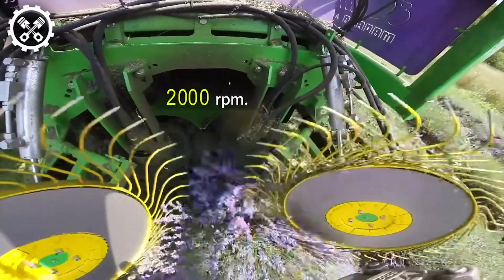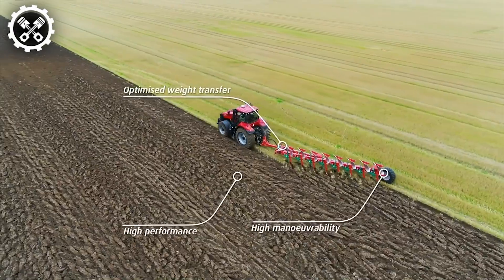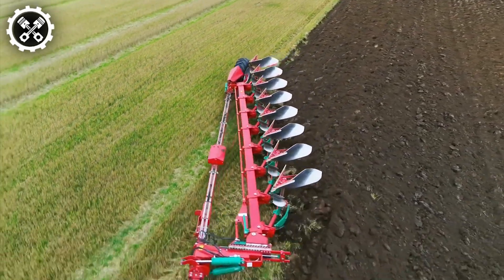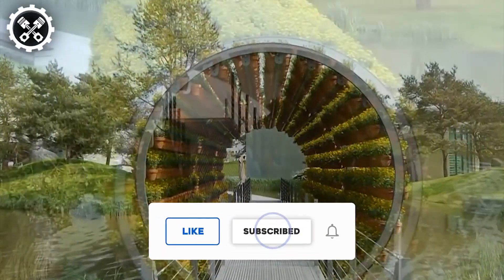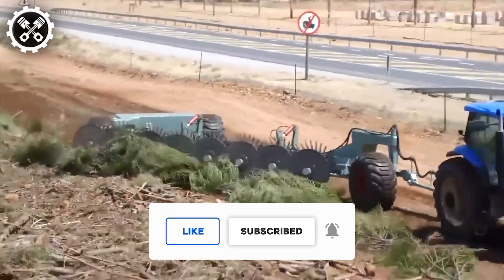We appreciate your viewership. What are your thoughts on these cutting-edge technologies? Share your feedback in the comments section below. If you found the content engaging, don't forget to like and subscribe to our channel. Hit the notification bell to stay updated on our latest releases. Thank you for your support.